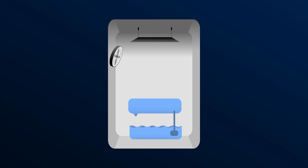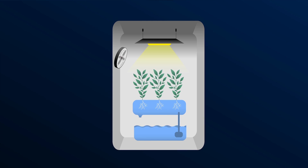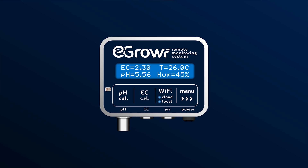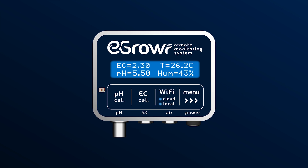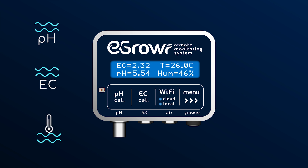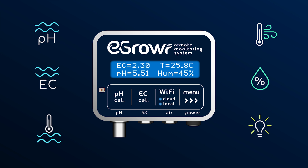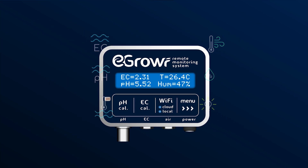In hydroponics, nutrition, climate, and light are key factors to grow healthy plants that deliver quick and big yields. eGrower was specifically designed for hydroponic plant growers. It measures continuously the acidity, the conductivity, and the temperature of the nutritive solution, as well as the air temperature, the air humidity, and the light intensity — all from only one device.